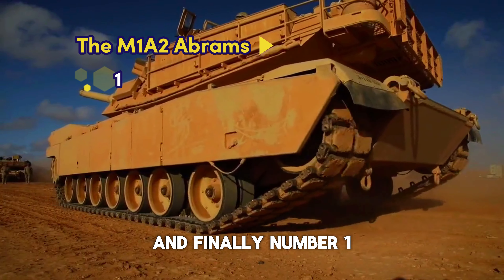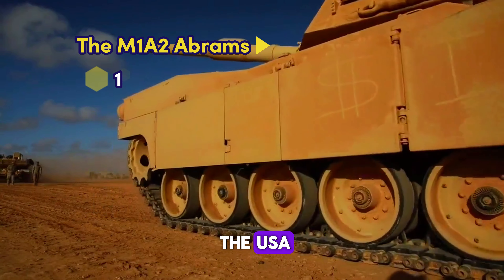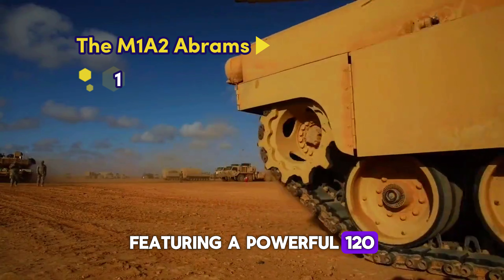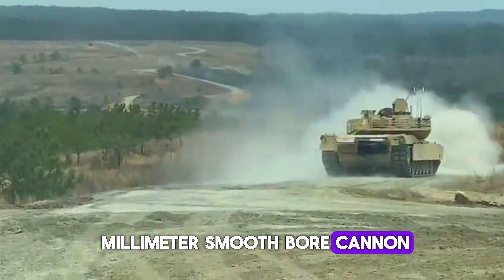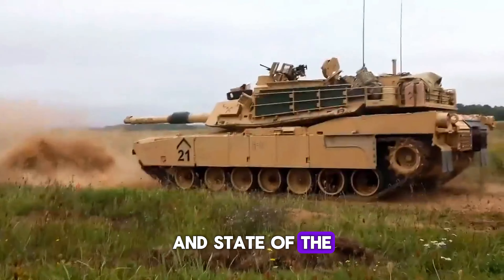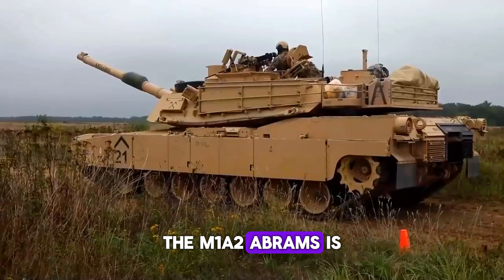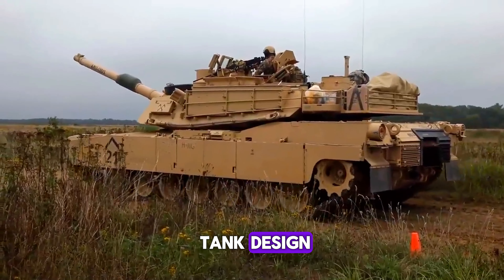And finally, number 1: The M1A2 Abrams from the USA. Featuring a powerful 120mm smoothbore cannon, advanced armor with depleted uranium layers, and state-of-the-art electronics and targeting systems, the M1A2 Abrams is the pinnacle of modern tank design.